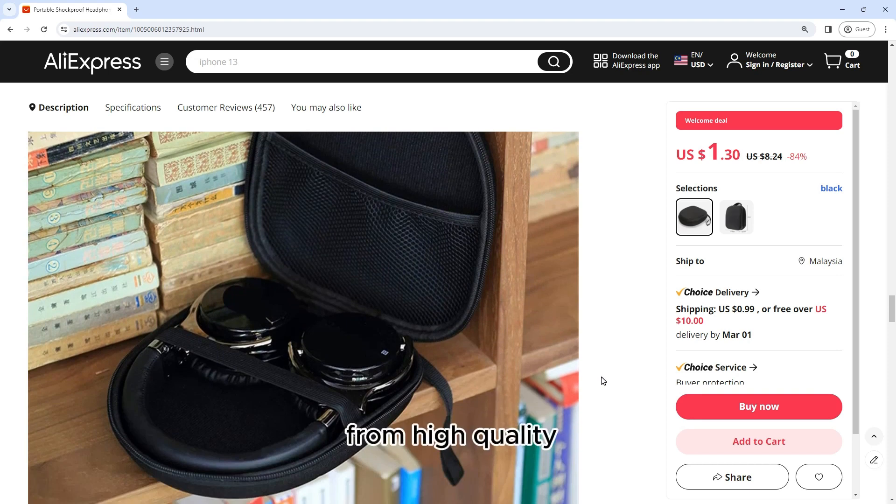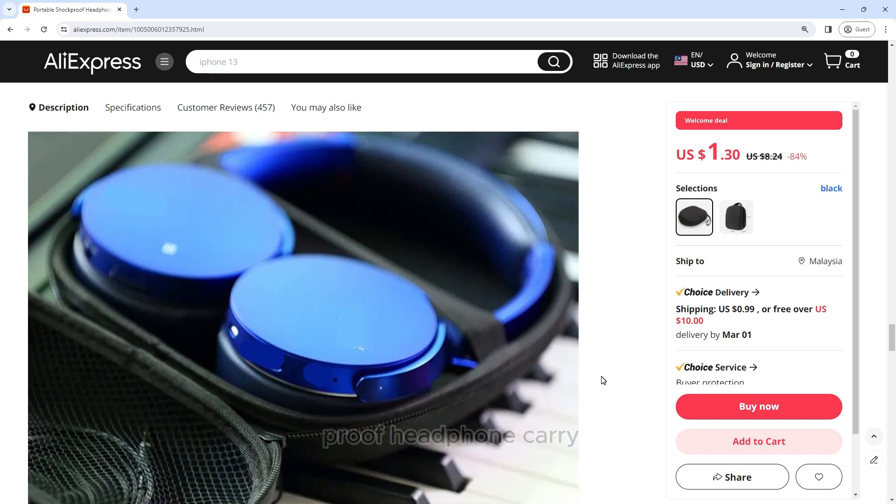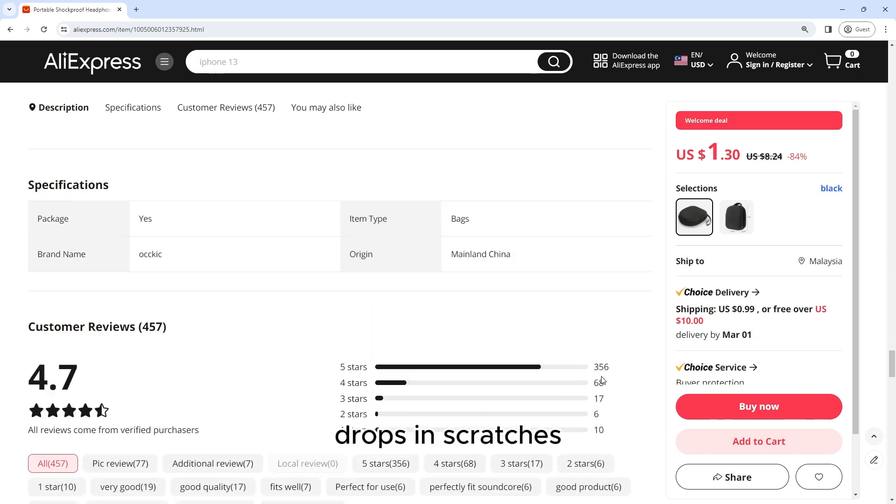Crafted from high quality materials and featuring a hard shell exterior, the portable shockproof headphone carry case provides maximum protection against bumps, drops, and scratches.